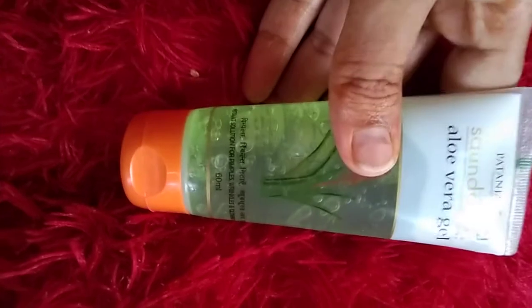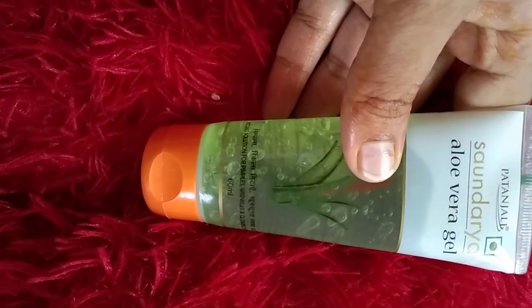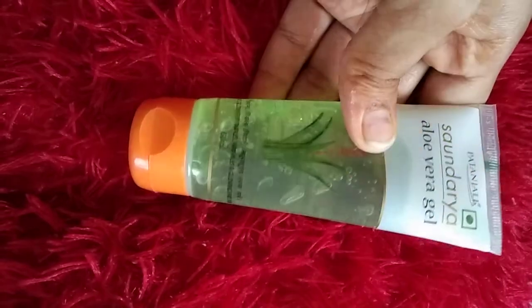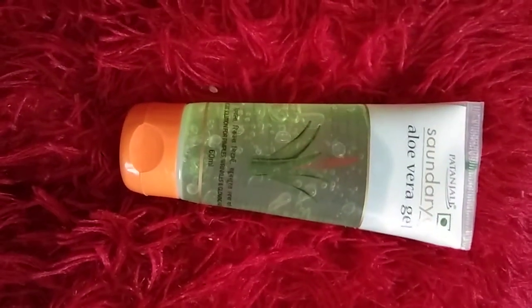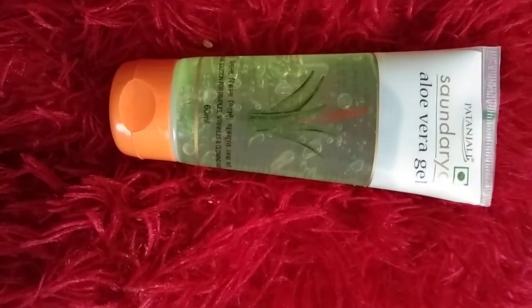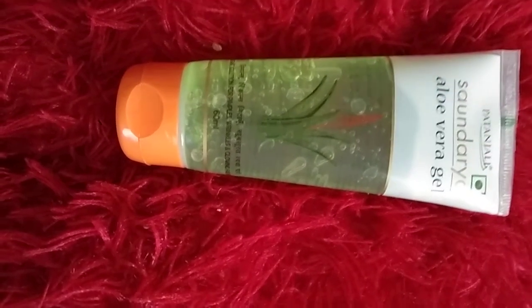This is 60 ml. Now guys, most importantly - pimples and wrinkles on your face can be permanently eliminated by applying aloe vera gel. It provides an instant solution for pimples and wrinkles, and gives your skin a glowing look. After applying this, it gives your skin a solution for pimples and wrinkles - it is an amazing Patanjali aloe vera gel.